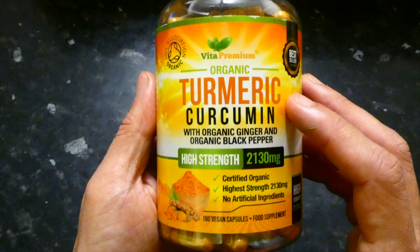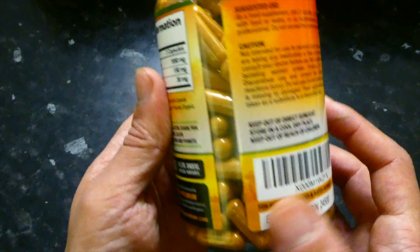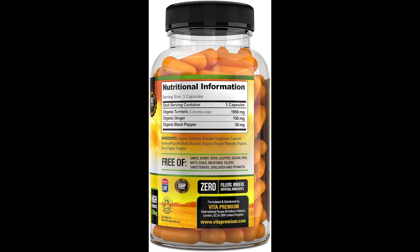Let's have a look at the actual ingredient breakdown. The recommended serving is three capsules, which contains 1950 milligrams of organic turmeric, 150 milligrams of ginger, and 30 milligrams of organic black pepper. The black pepper is really important because it helps your body absorb the turmeric — turmeric is very hard for your body to absorb on its own. Ginger also contains its own benefits and is included as part of the capsule.